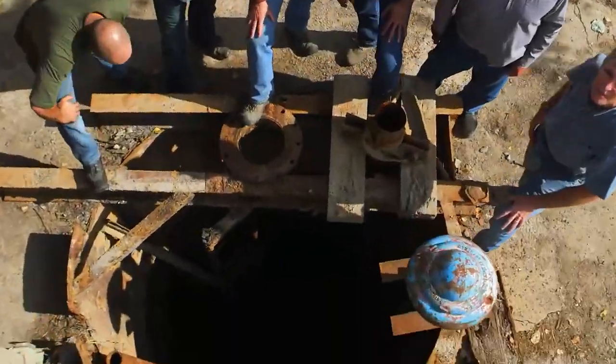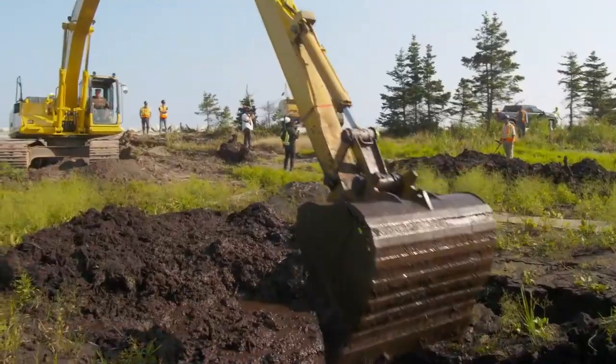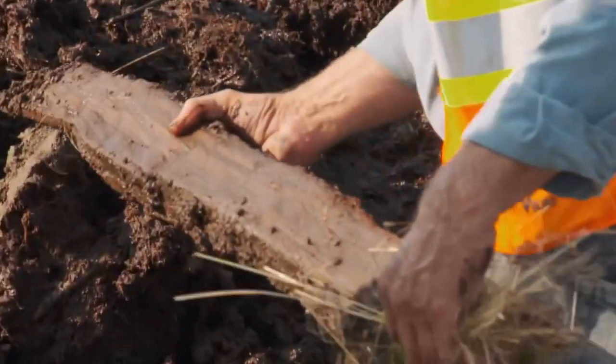Next time on The Curse of Oak Island... Look at that. That's really something. That excavator looks really big. If there is a ship there, then I want to see the evidence.